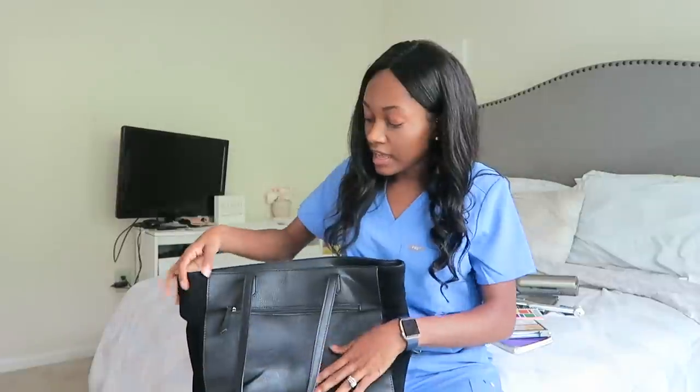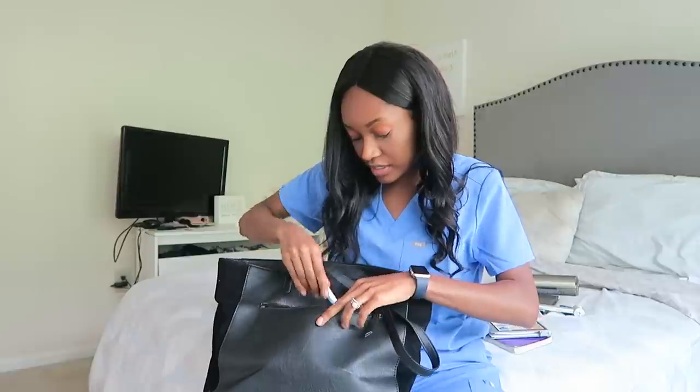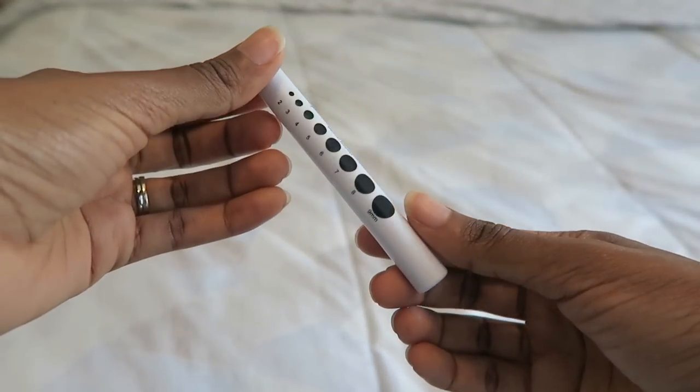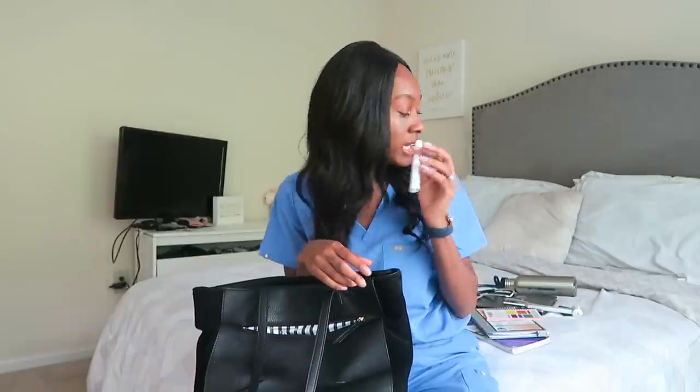Those were all the items in the main compartment. Flipping to the back zipper — I keep a lot of pens in here. First is a pen light, which usually stays in the front pocket of my white coat. I find it better than taking out my phone and using the flashlight to look at a patient's pupils. I got this on Amazon — it came in a pack of five.